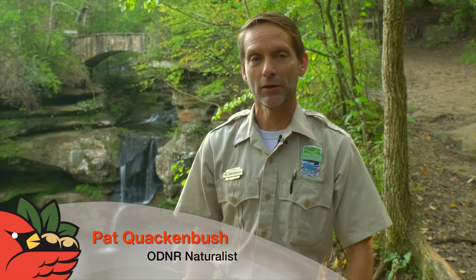Hello and welcome to the beautiful Hocking Hills in southeastern Ohio. My name is Pat Quackenbush, I'm a naturalist here at the park, and I'd like to welcome you to the Ohio Department of Natural Resources Fall Color Forecast. This year we suspect things to be just a little bit different — we've had a lot of rain this year which has really affected what's going on in the forest.